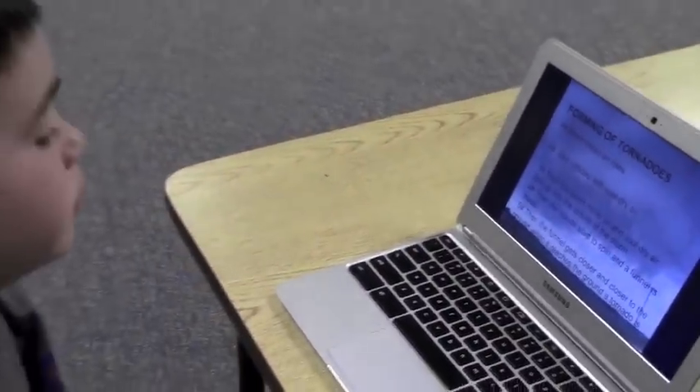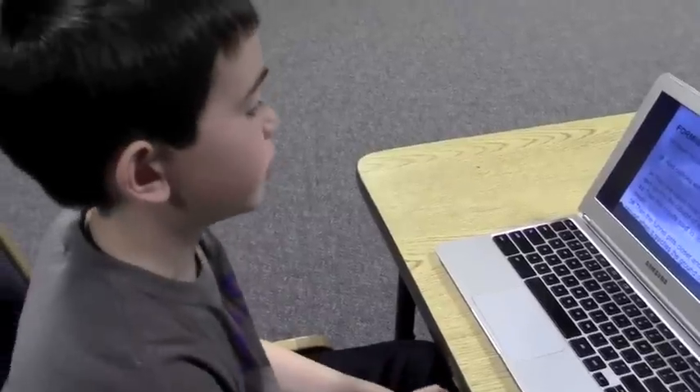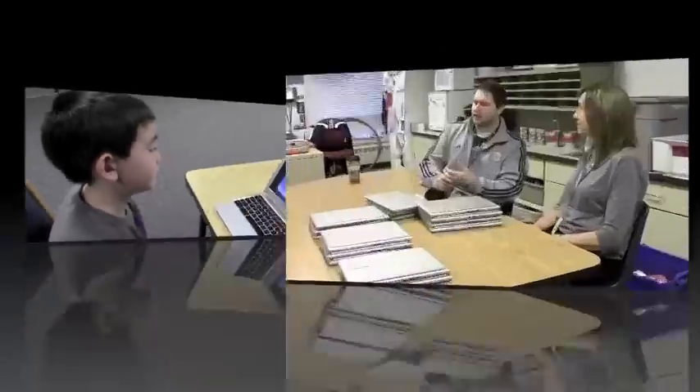The Power Up Project has given 4th grade students at Jonathan Elementary Chromebooks to use in their classrooms to enhance their learning. Just by having access to the Chromebooks in the classroom, it provides a wealth of knowledge for the kids everywhere.